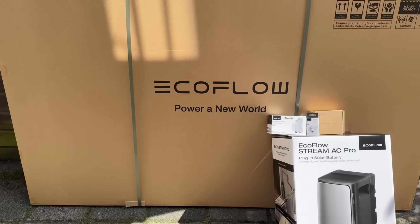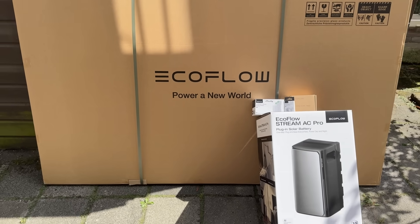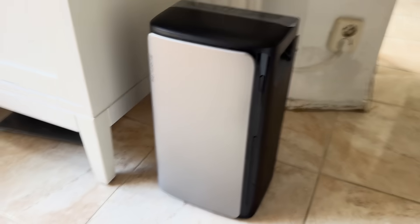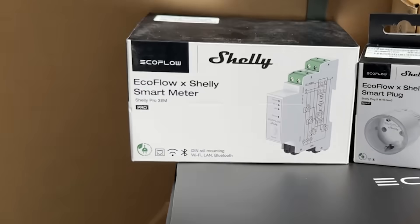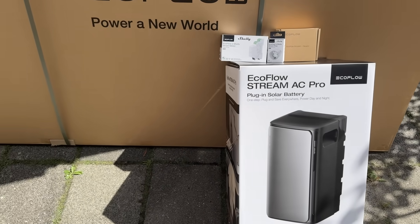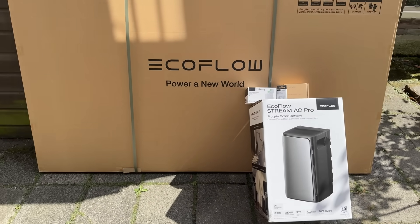As part of my package, I received everything needed to get started with the EcoFlow Stream system. Here's what's included: solar panels, Stream Ultra, Stream AC Pro, Smart Plug, Smart Meter, mounting brackets, and a parallel cable. With all of these, I'm all set to demonstrate how EcoFlow makes it easy to set up.